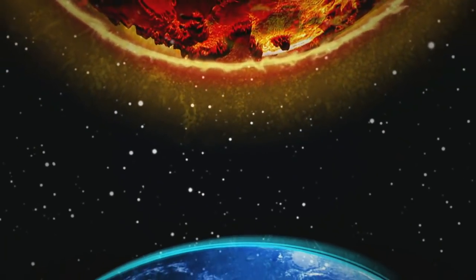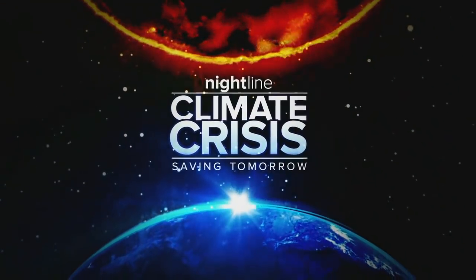Our team traveled there as part of ABC's climate crisis series, Saving Tomorrow.